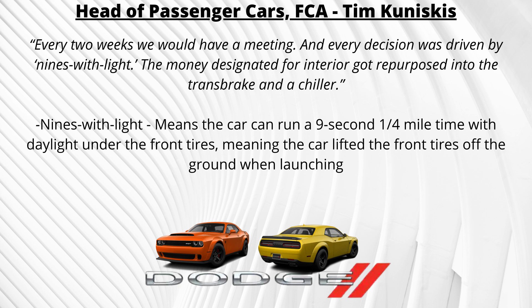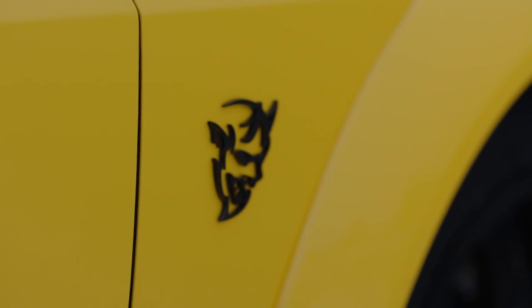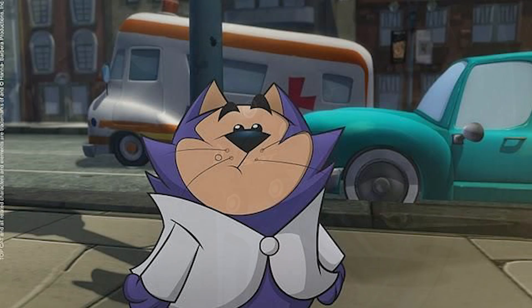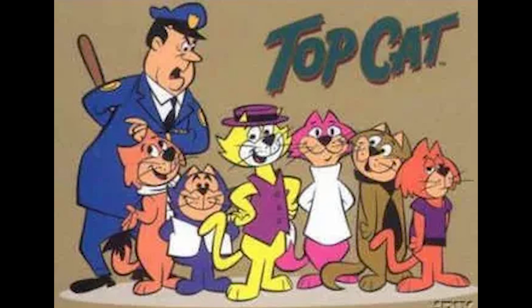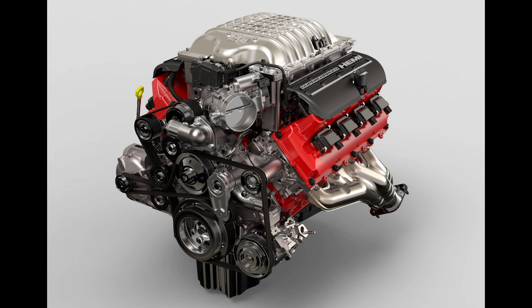That explains why every last dollar from the budget was put into performance. The Demon was supposed to have a new interior and a detachable sway bar, but that money was invested into developing the trans brake, power chiller, and after-run chiller instead. To keep the Demon secret from other FCA employees, the team used a low-key code name. Unlike "Apache" or "Hellcat," which drew too much attention, the code name used for the Demon engine was a blue cat named "Benny" — because that was Chris Cowlin's favorite character from the American sitcom Top Cat.